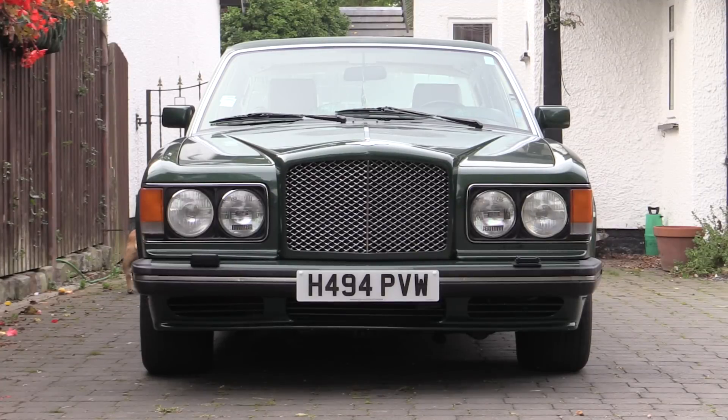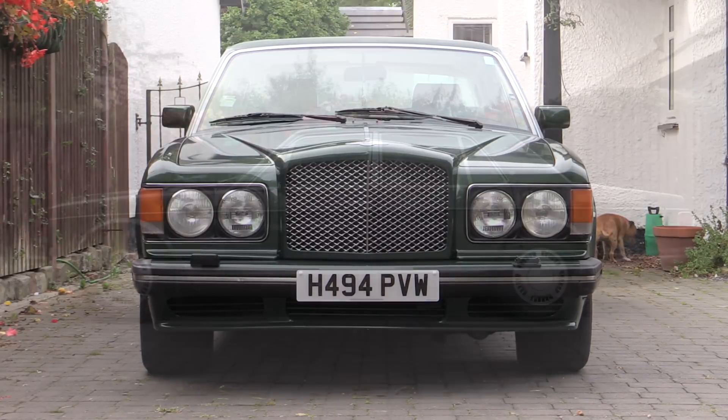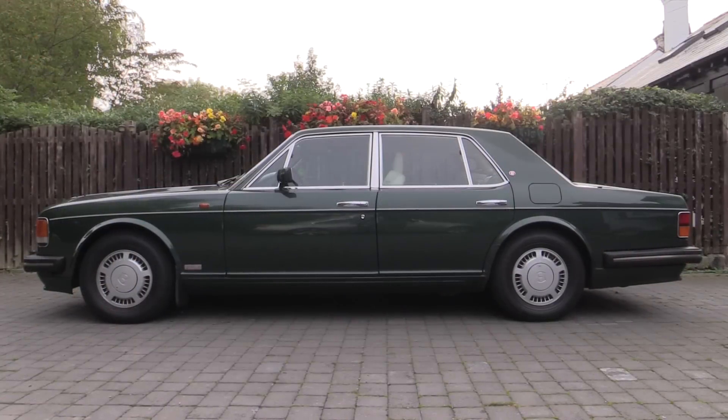Hi there and welcome to another Car Cleaning Guru video. Here I attended to the luxurious interior of this 1991 Brooklands green Bentley Turbo R, which had recently been brought over to the UK from Canada, having also spent much of its life in both Spain and Canada.